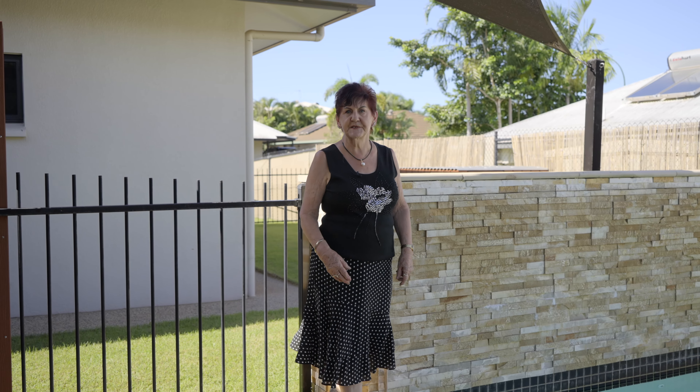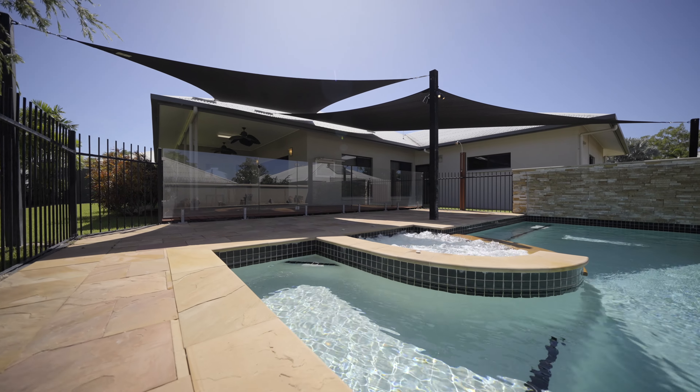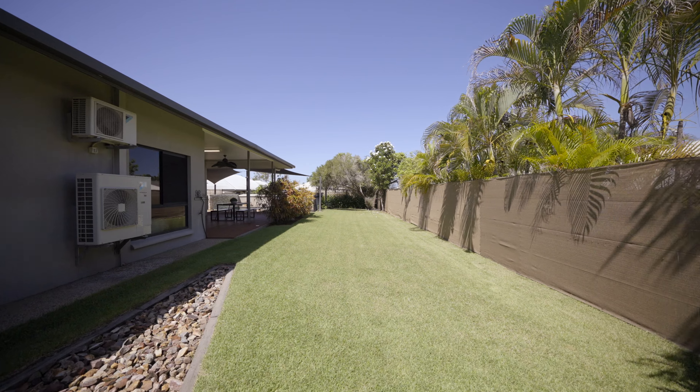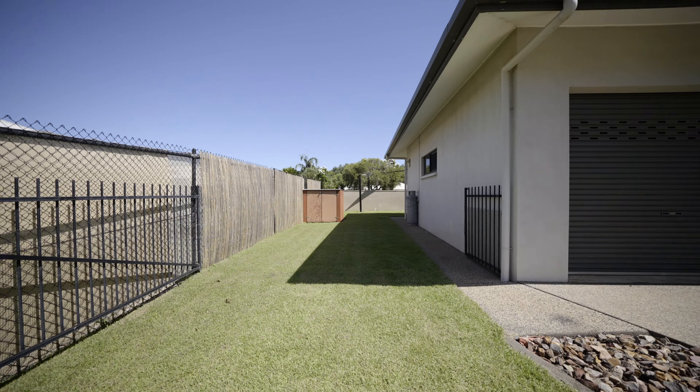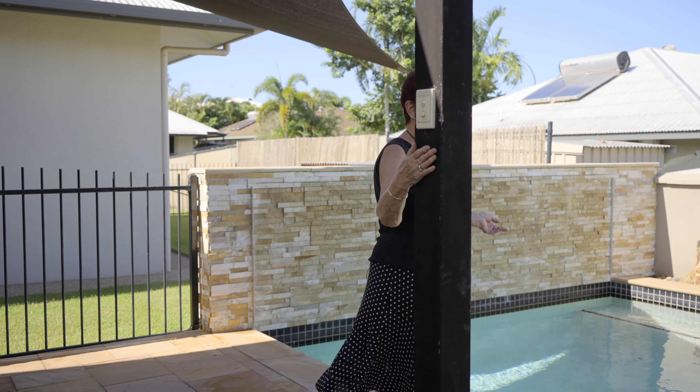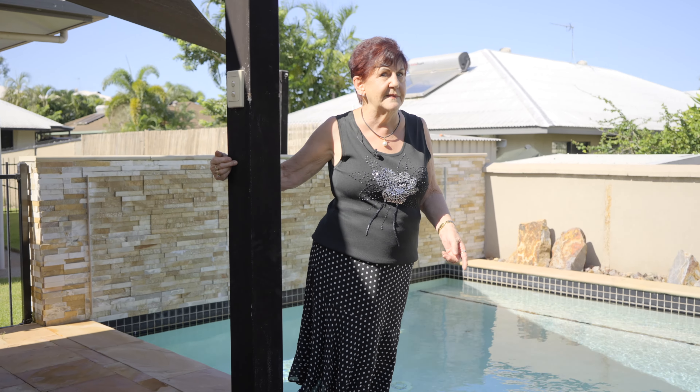This beautiful home has so much more to offer. A very large outdoor entertaining area, still room for the trampoline and the swing set, a triple garage out the front, plus side access for the boat or the trailer. And getting the bubbles to start is just a matter of flicking the switch.